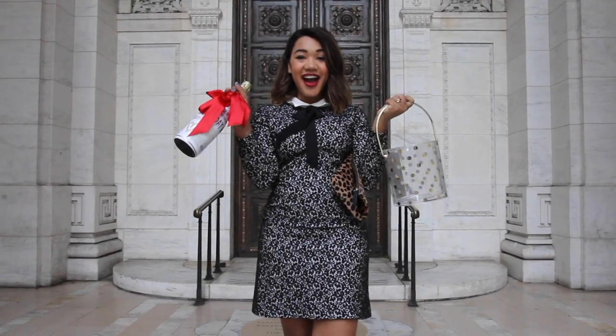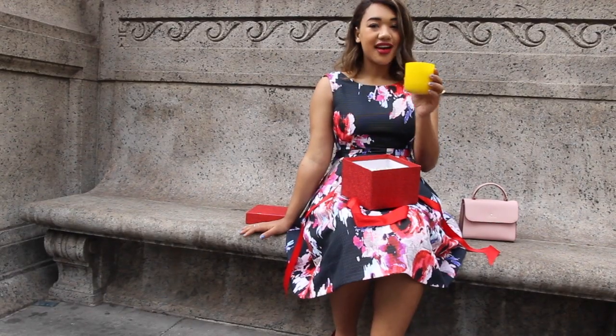Hey guys, it's Courtney of Color Me Courtney and welcome back to my channel. I'm so glad you guys stopped by today because I have a really fun video all centered around the perfect party. Today we'll talk about four different really great outfits to wear to a party, as well as four different hostess gifts that you could bring when you're going to this awesome party. If you like parties and you want to party with me, please stick around because I think you'll really like this video.